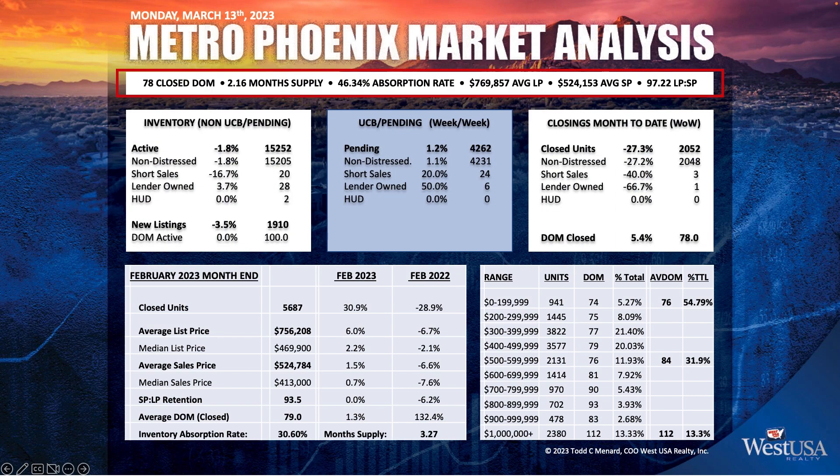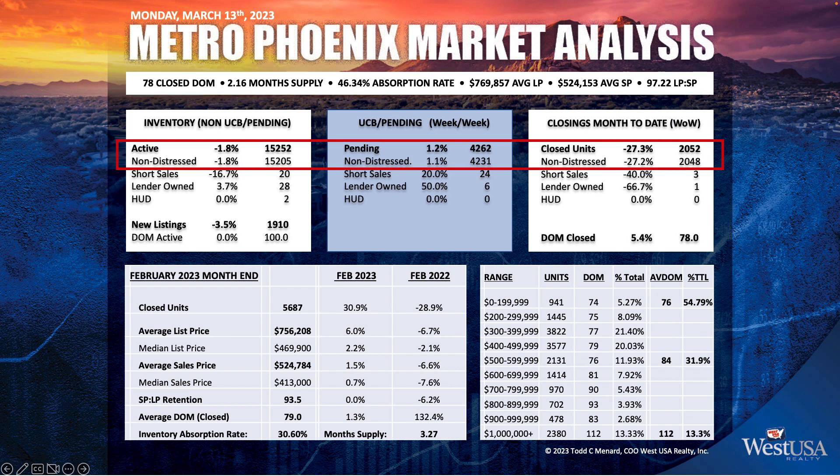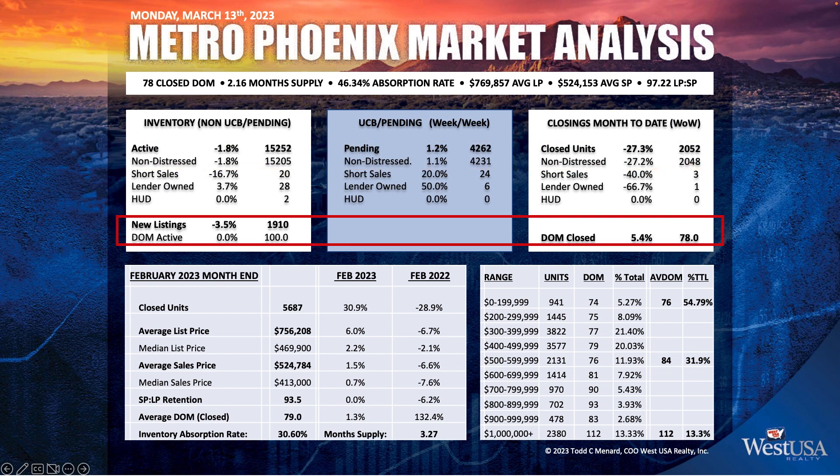Across the board, 78 days closed on market. Our month supply is at 2.16. Our absorption rate at 46.34. Average list prices are just under $770,000. Average sale prices have climbed to $524,000. And our list price to sell price is at 97.2. Taking a look at active inventory, we're sitting at 15,252. Our pending units are up — that's a good sign — at 4,262. And closed units for the month of March at 2,052. Looking at the new listings taken, 1,910, obviously short of our number. Days on market for active: 100. Days on market for closed: 78.